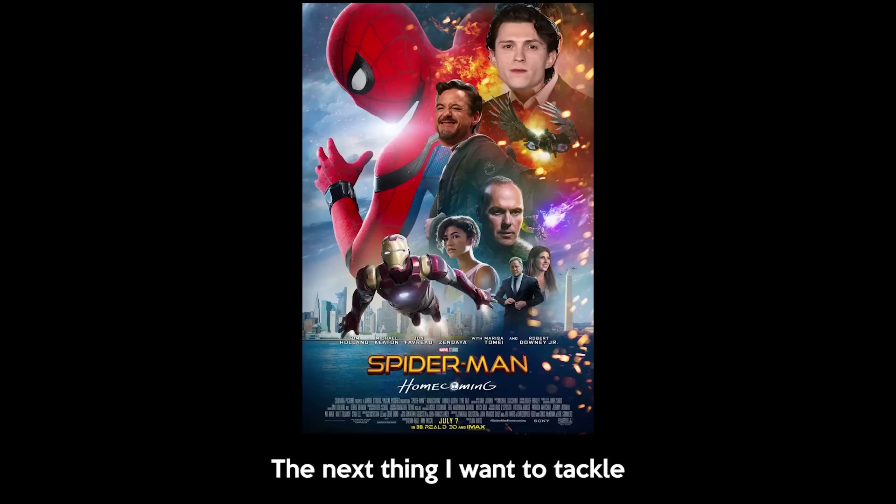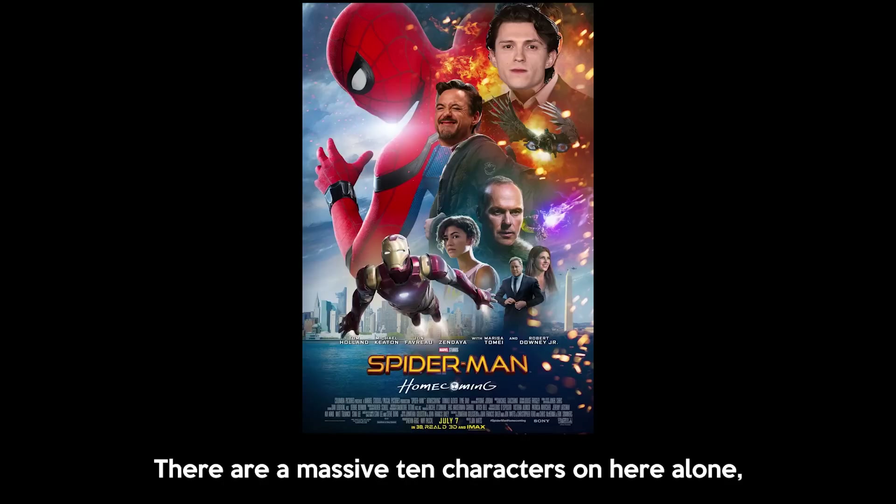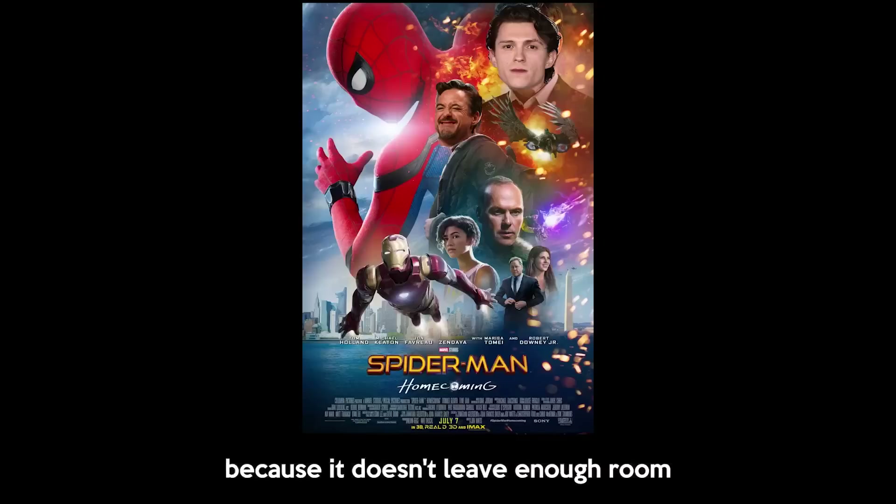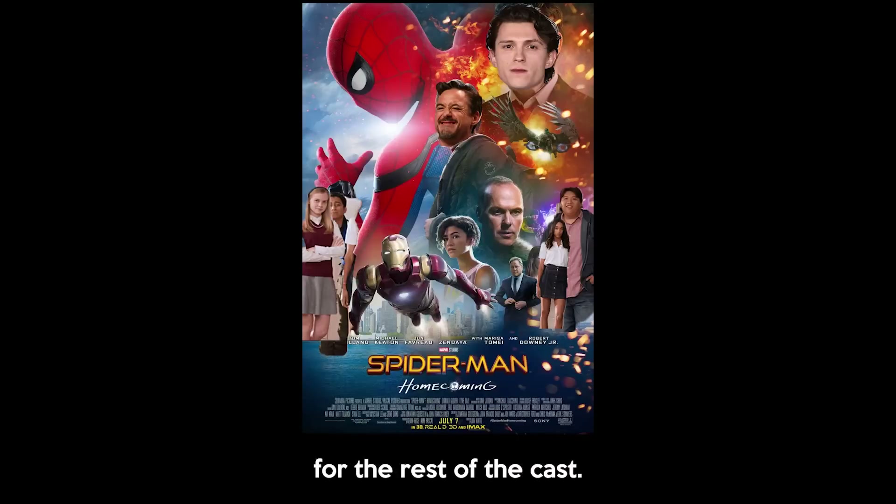We're swapping these faces. The next thing I want to tackle is just the amount of people in this poster. There are a massive 10 characters on here alone and it makes it very congested and cluttered. It's very important to not have too many people on a poster because it doesn't leave enough room for the rest of the cast. Next is the title — this is called Spider-Man Homecoming, but there is no home anywhere to be seen. It's kind of misleading if you ask me. So let's add a house on here, specifically Drake's house.